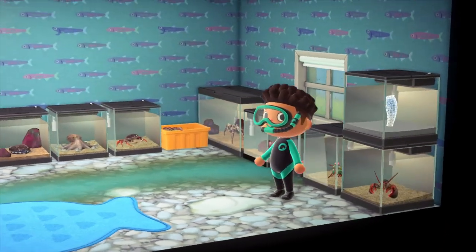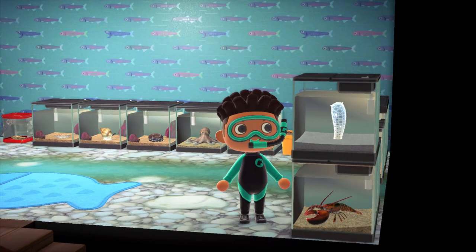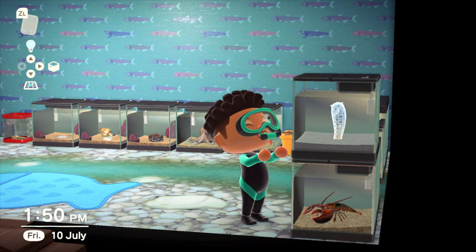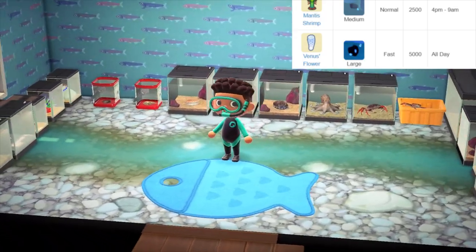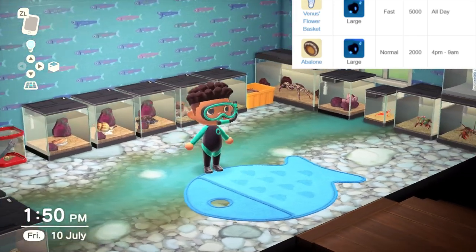Next to that we've got a lobster, available from June to July and October to November, all day. It's got a large shadow size but moves quite fast — 4500 bells for that one. And last but not least in the Southern Hemisphere, we have the Venus's flower basket, available April to August all day, selling for 5000 bells.